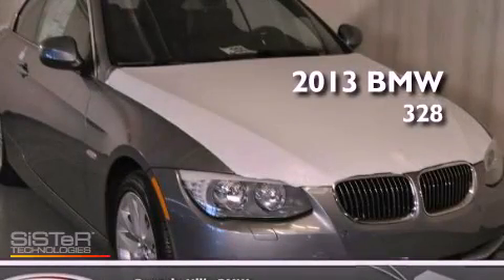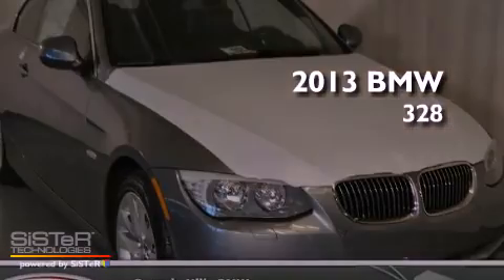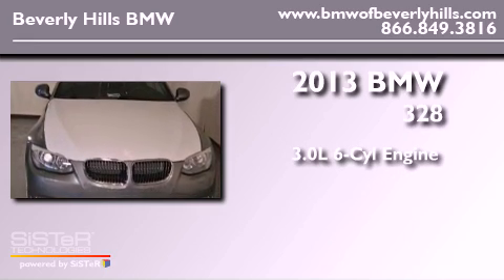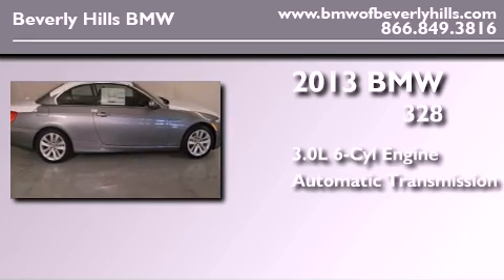This is a brand-new 2013 BMW 328. It features a 3.0-liter six-cylinder engine and an automatic transmission.